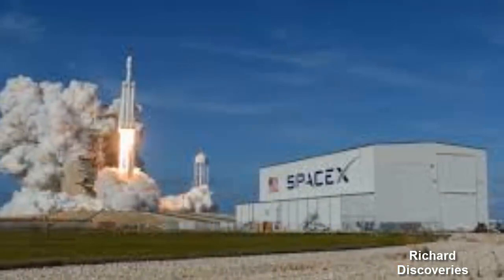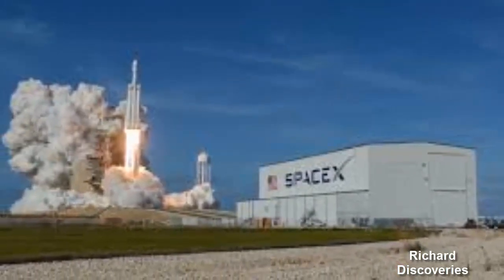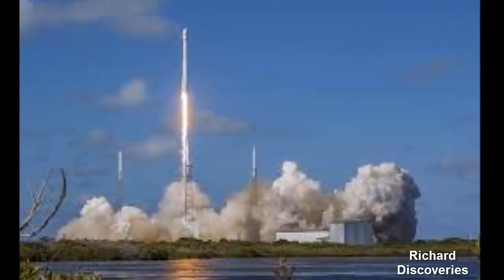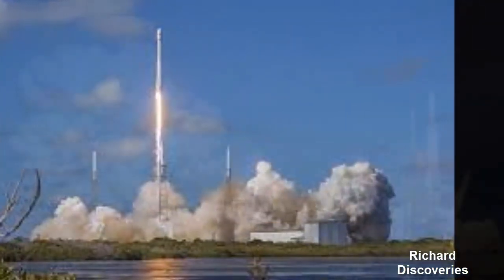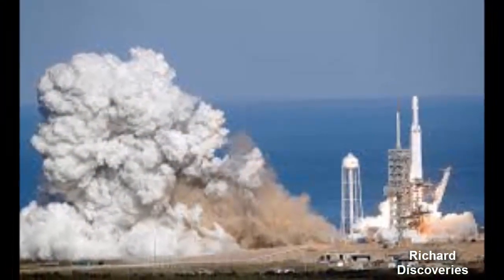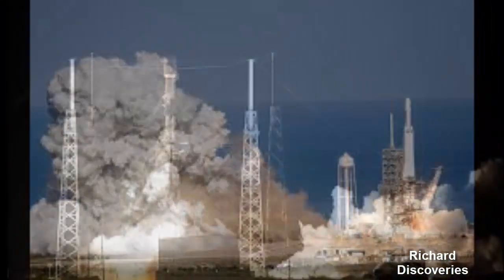We can now enjoy the historic catch, thanks to video captured from Ms. Tree and shared by Elon Musk on social media. Elon Musk posted the 11-second net snag video in the same Twitter thread as the fairing re-entry video.